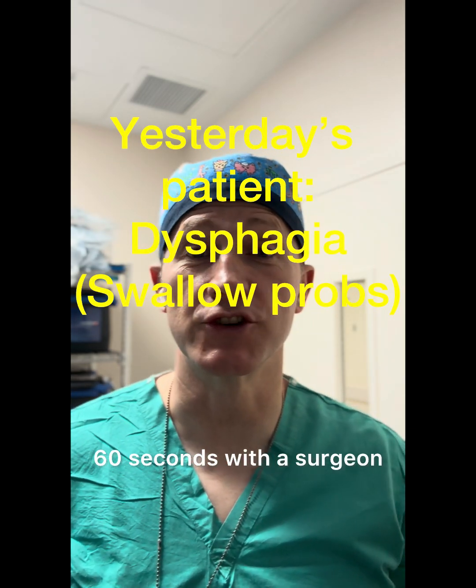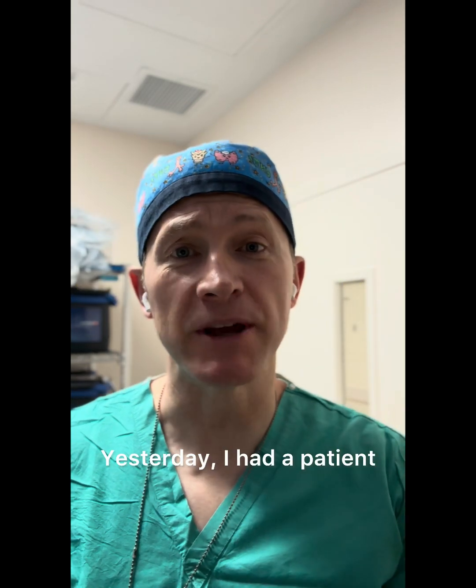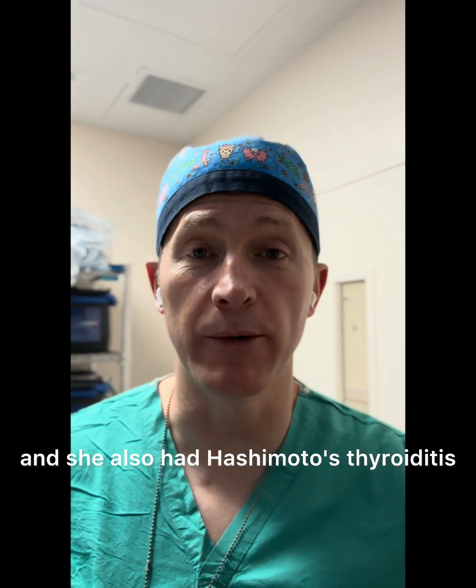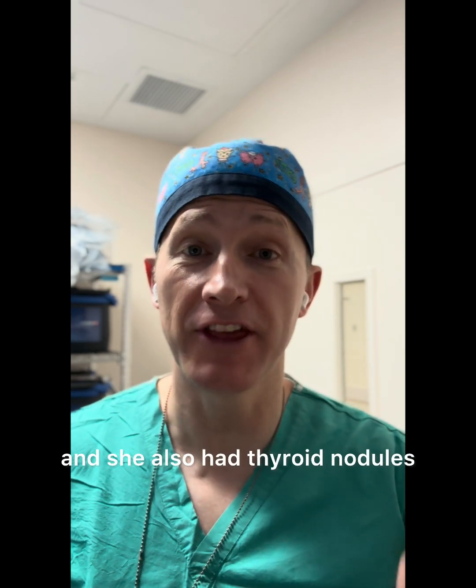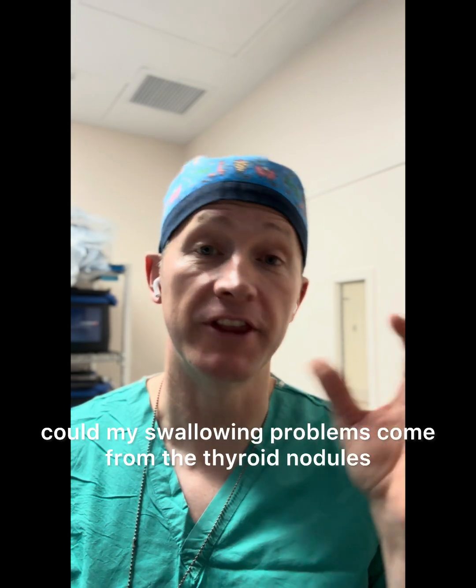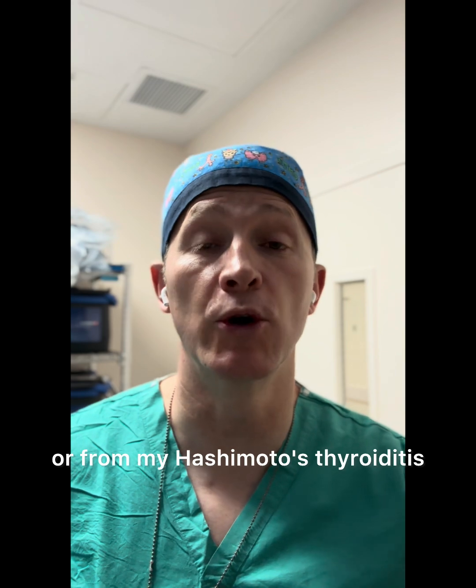Hey guys, John Russell, 60 Seconds with the Surgeon. Yesterday, I had a patient who came in with swallowing problems, and she also had Hashimoto's thyroiditis, and she also had thyroid nodules. And she said, could my swallowing problems come from the thyroid nodules or from my Hashimoto's thyroiditis?